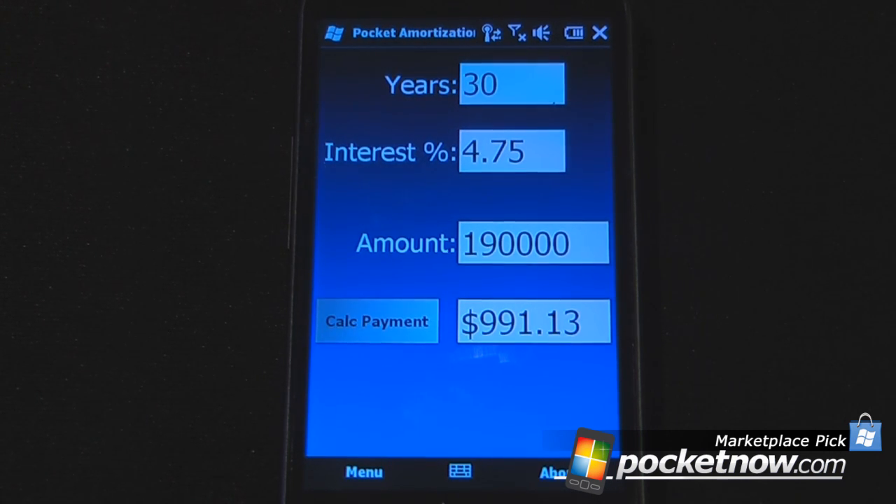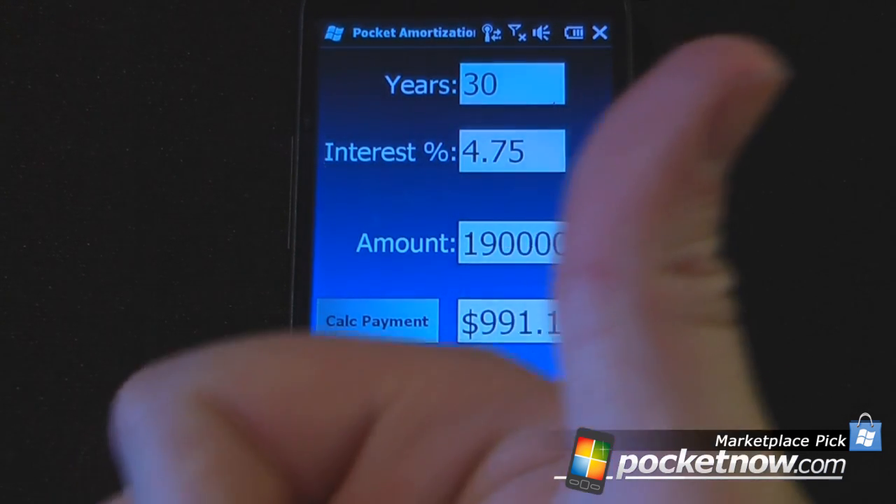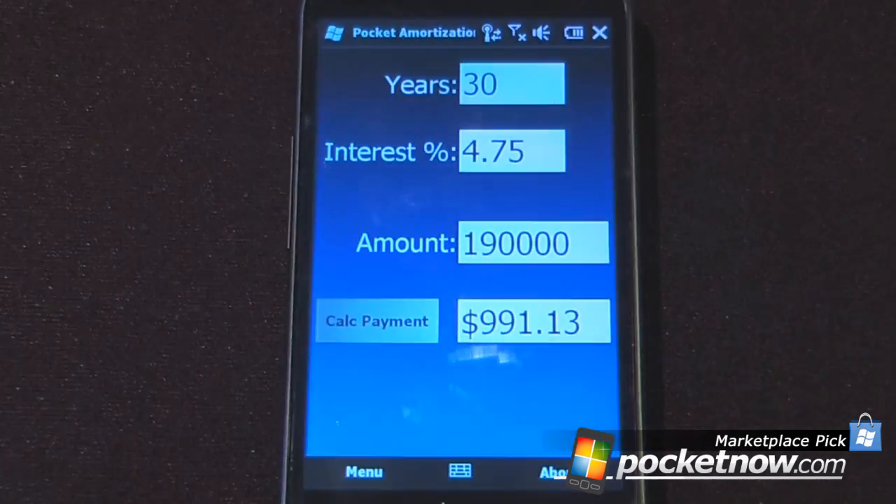This is Pocket Amortization and the program is free on Windows Mobile Marketplace. This is another Marketplace Pick, and if you like our video give us a thumbs up and also leave some comments down below. Thanks for watching.